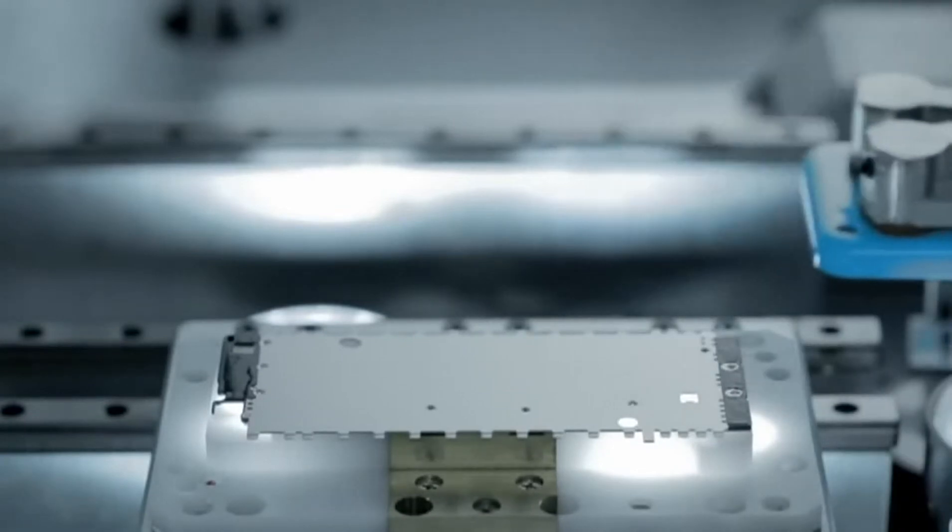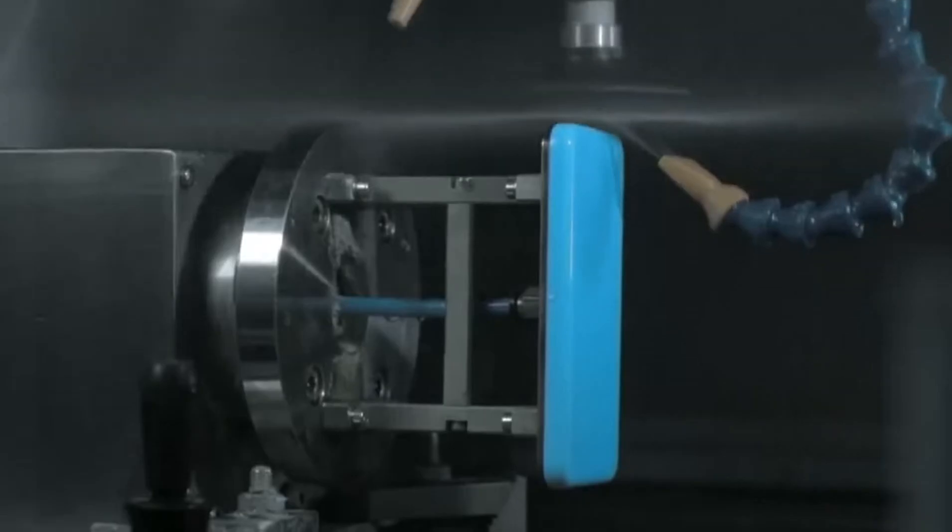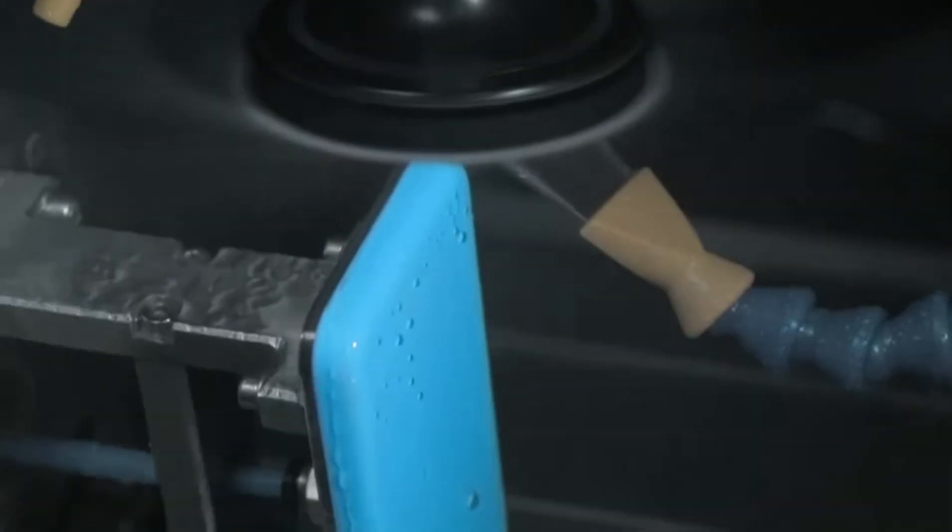We then add the rear plate. We then machine holes for the buttons, ensuring perfect alignment.